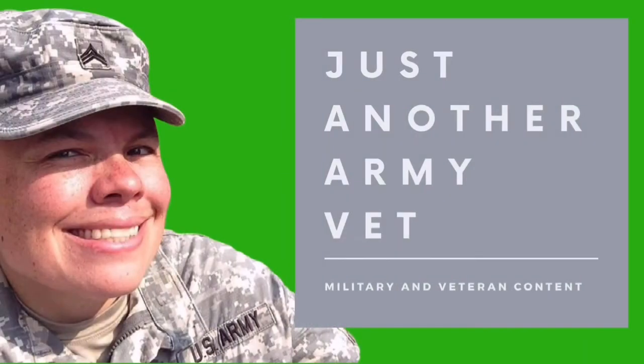Today's video, I'm going to be talking about how you can earn money when you go to VA medical appointments, and I'm also going to talk about what a vet center is, and I'm also going to vlog my experiences going to a VA medical center for an appointment. Hi, I'm Kylie, just another army vet.